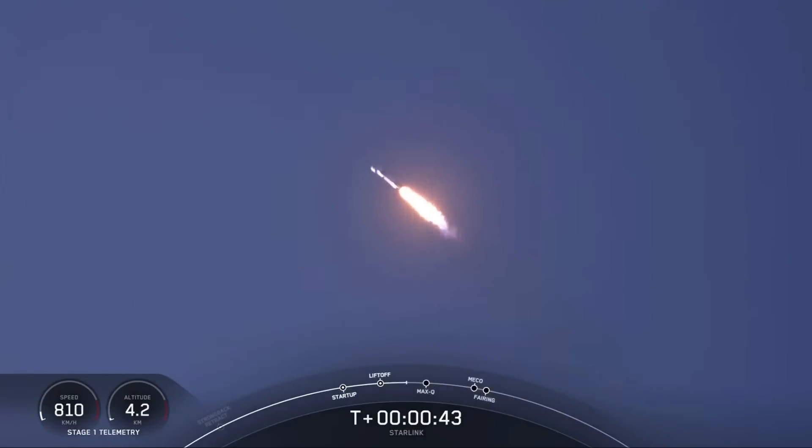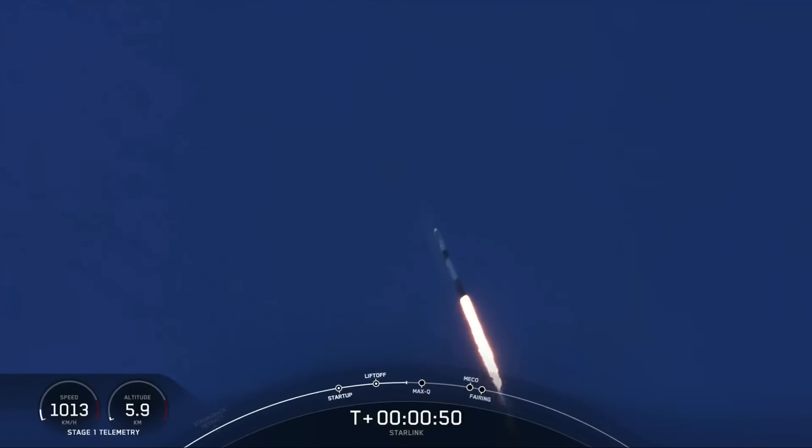As you saw, we had a beautiful liftoff of Falcon 9 from Vandenberg Space Force Station. Everything is looking good with Falcon 9. Falcon 9 is supersonic.